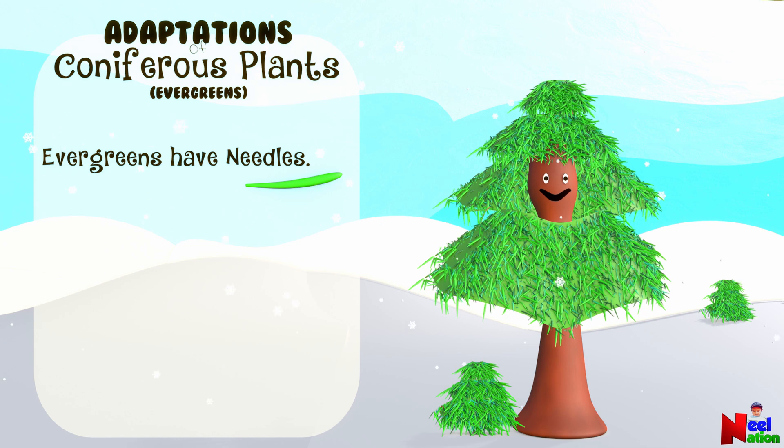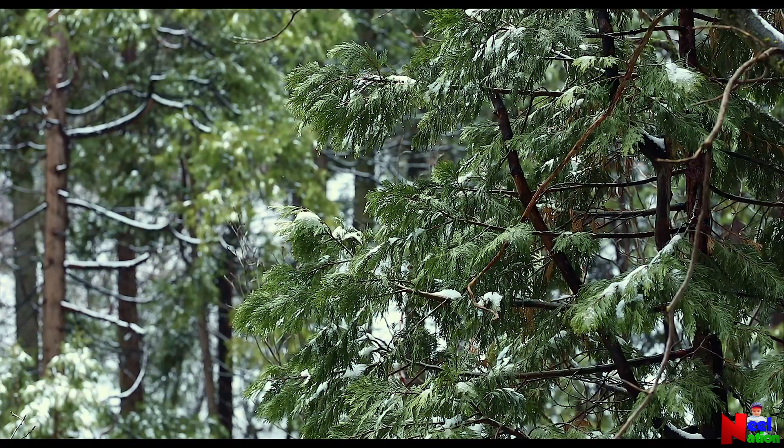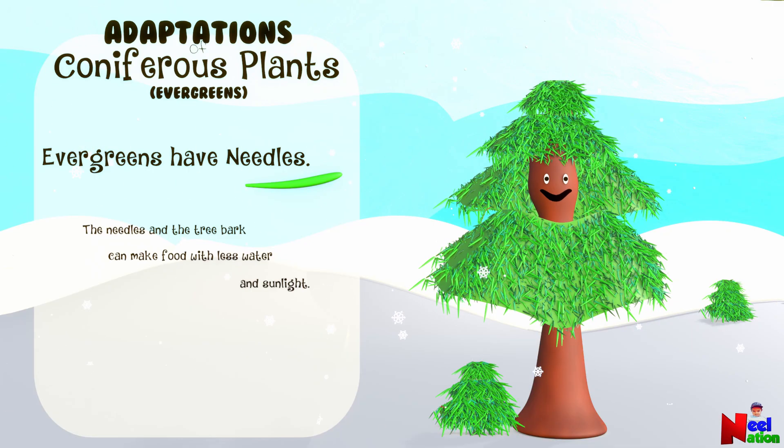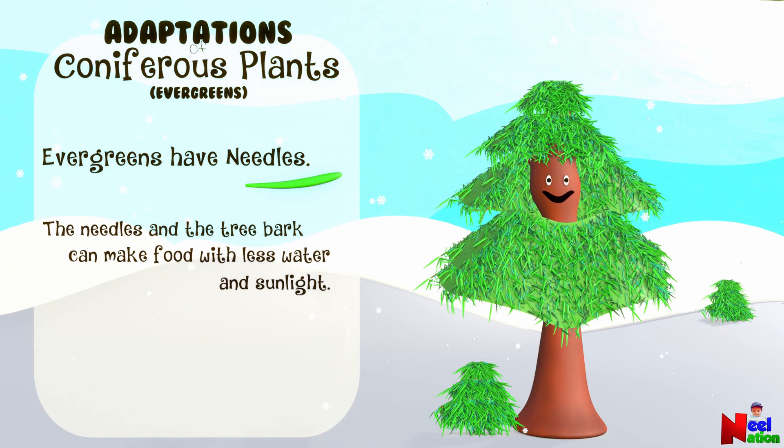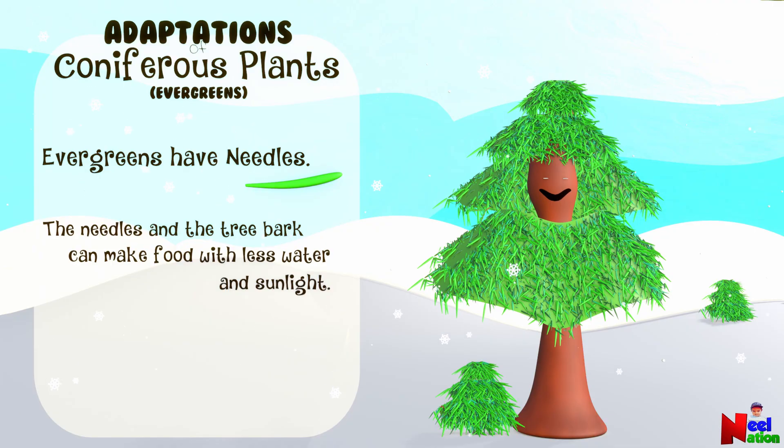Evergreens keep their leaves throughout the winter because they are able to survive with less water, nutrients and light. In fact, evergreen needles and even the bark of some trees can still make food through photosynthesis, even when temperatures are below freezing.